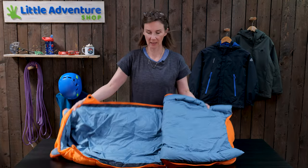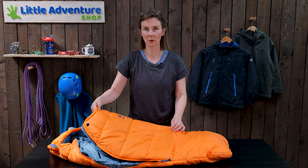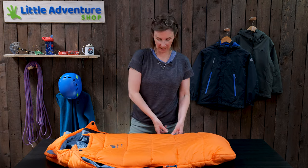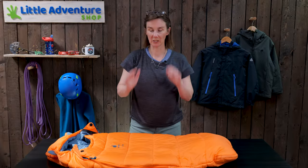You can lay your baby down here and then either just leave them like that or gently lay this over the top, and then when it gets cooler in the evening you can just zip the sides up and turn it into more of a mummy shaped sleeping bag.